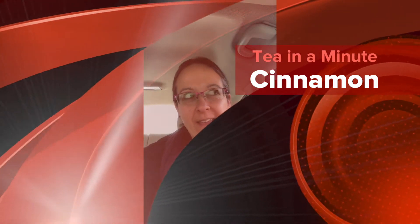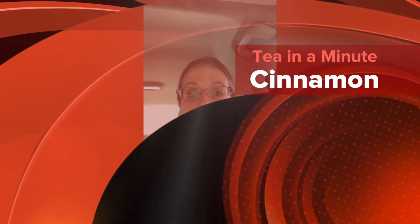Hey everybody, it's Lisa from My Tea Vault. I'm sitting in my car again, but I wanted to do our fast tea in a minute. Today we're going to talk about cinnamon. Cinnamon is actually produced from the bark of a certain tree, and the smell comes from the oil of the tree.